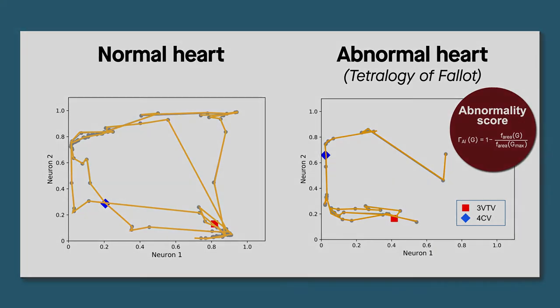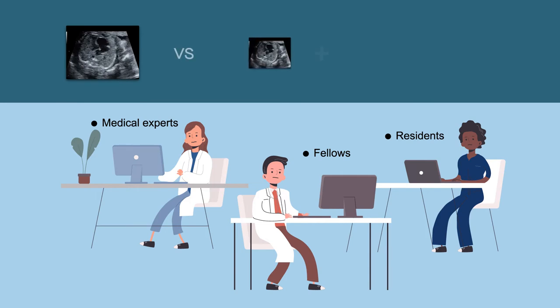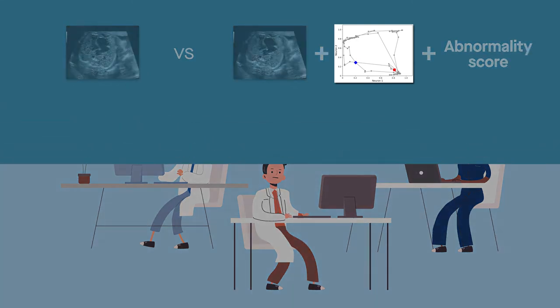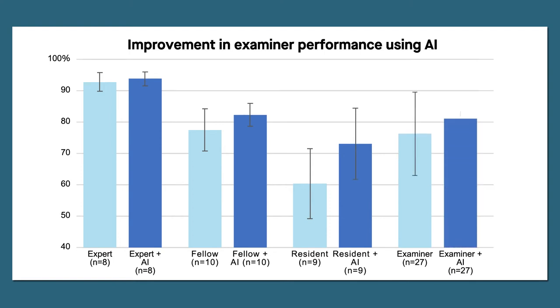To test this approach, the team compared the diagnostic accuracy of medical experts, fellows, and residents when using ultrasound videos alone, and when used in combination with graph chart diagrams and abnormality scores, but with the actual decision of the AI withheld. They found that correct diagnoses increased across all levels of medical experience when the AI-generated data were used. The greatest improvement was seen among residents, who became 13% more accurate in their diagnoses. However, they were still 12% less accurate than the AI alone, emphasizing the importance of experience even when AI applications are available.